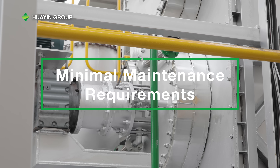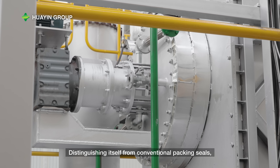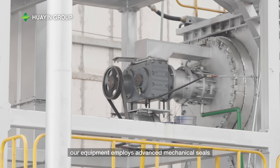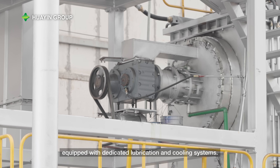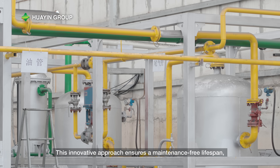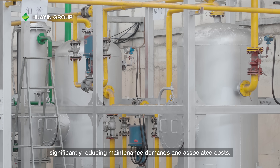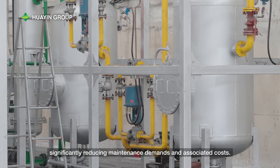Minimal Maintenance Requirements: distinguishing itself from conventional packing seals, our equipment employs advanced mechanical seals equipped with dedicated lubrication and cooling systems. This innovative approach ensures a maintenance-free lifespan, significantly reducing maintenance demands and associated costs.